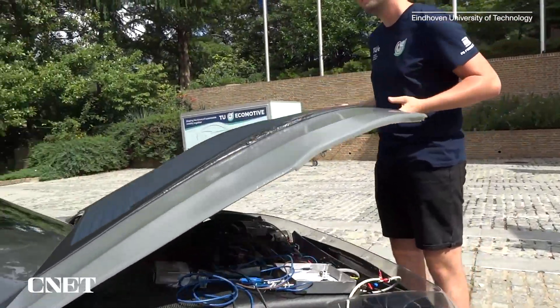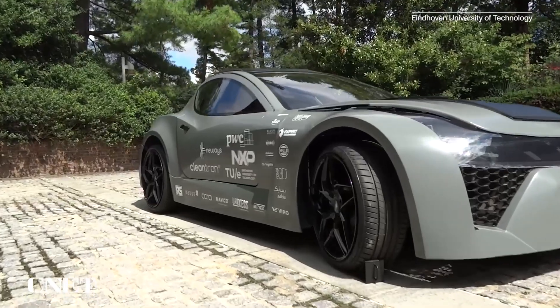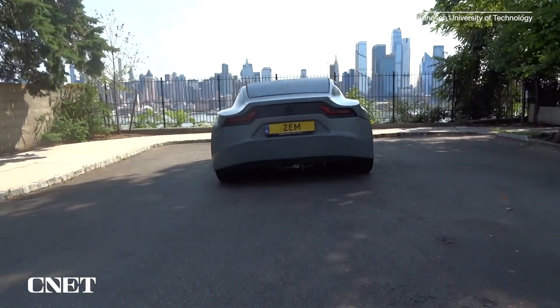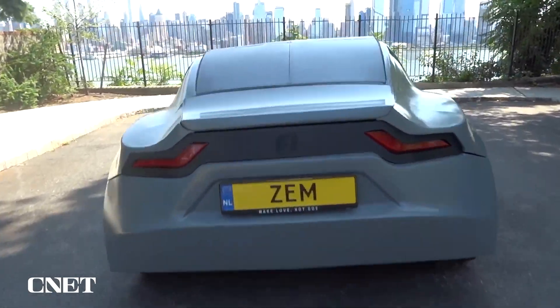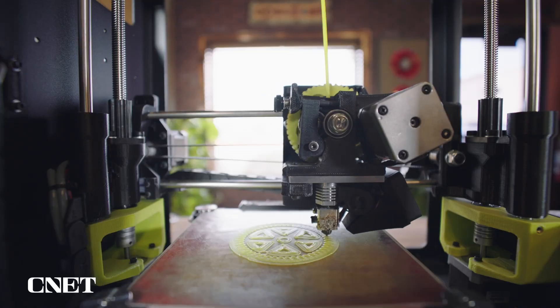The team implemented bi-directional charging technology into ZEM, meaning you could use it as a generator to power your appliances at home. Of course, a major part of a vehicle's environmental impact is what happens to it at the end of its life. The ZEM team says everything here can be recycled, starting with the plastic frame, which can be shredded and reused for 3D printing.